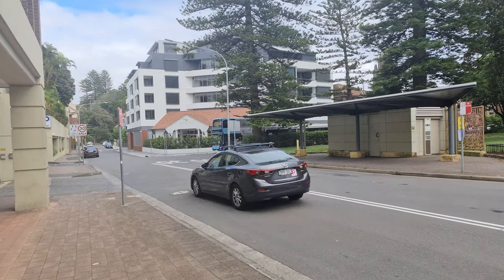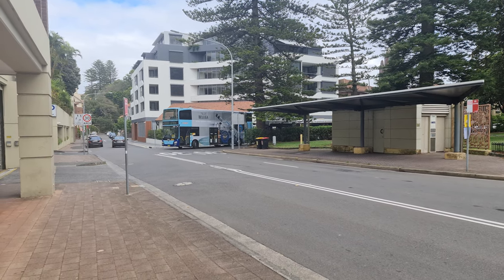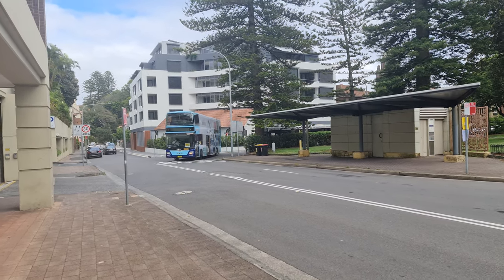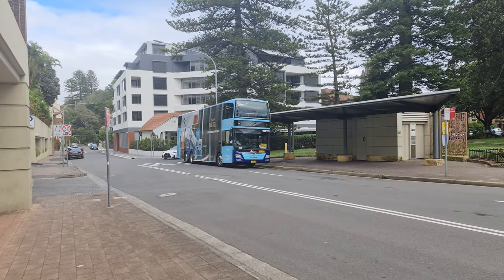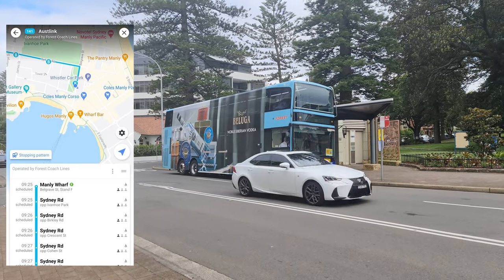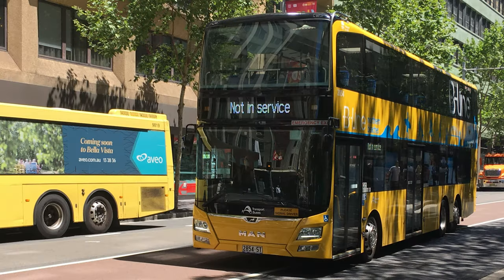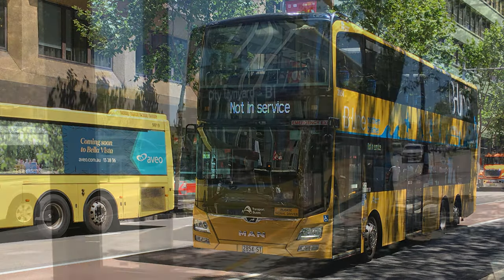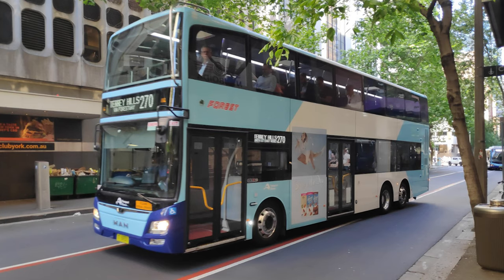Double the decks, double the fun. For the first time in over a year we're finally checking out another double decker bus. I'm at Manly on an overcast Sunday morning back in February, and much to my surprise, here comes a Forest Coachlines MAN ND323F. Those of you familiar with Sydney's buses will know that these are the same type of vehicle used on the B-Line operated by Keolis Downer Northern Beaches, formerly State Transit, sans the yellow livery.